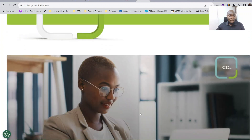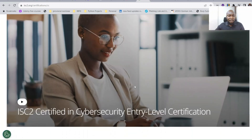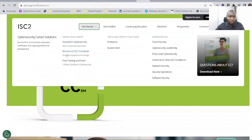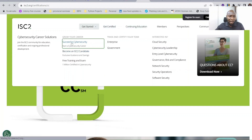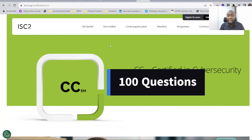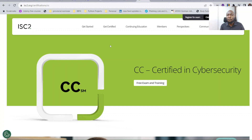On the ISC2.org page, you can read about the free exam and training, what the exam is all about, how to get started, how to register, and the free voucher. The essence of visiting this site is to understand what the exam is all about — the number of questions, how long the exam is. It's about 200 questions and two hours. Find out all this information before you even start preparing.